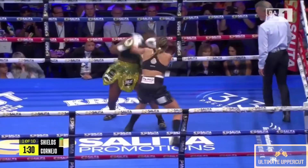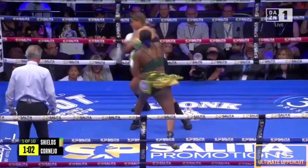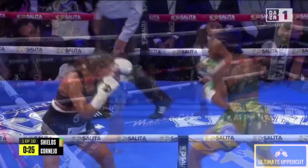She has a long reach, 72 inches, 5 foot 10 inches tall. And she closed. Big right hand. She was backing Cornejo up. Stay tall, stay long.